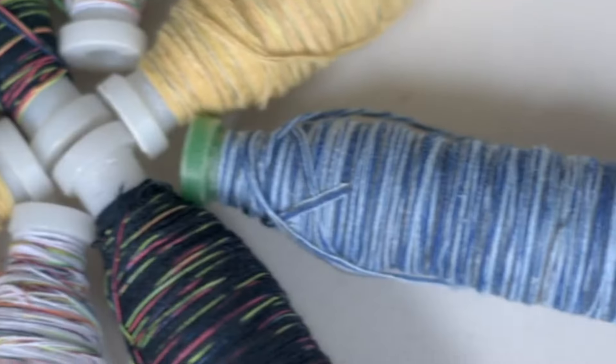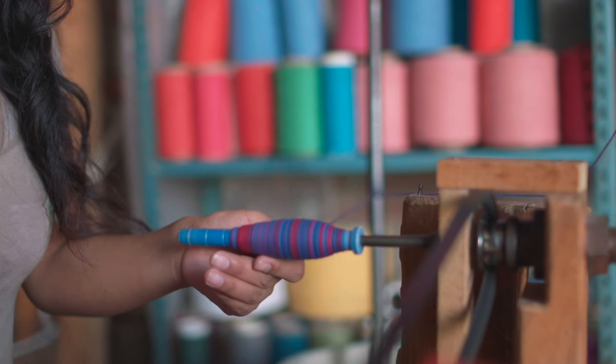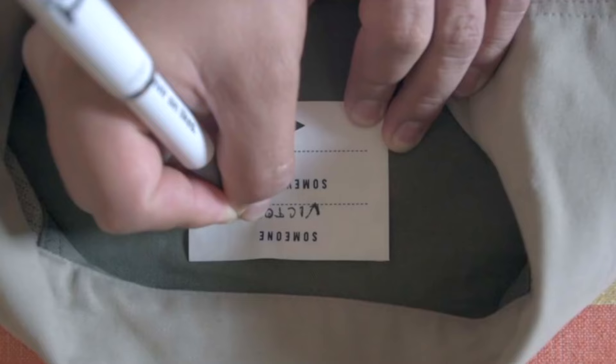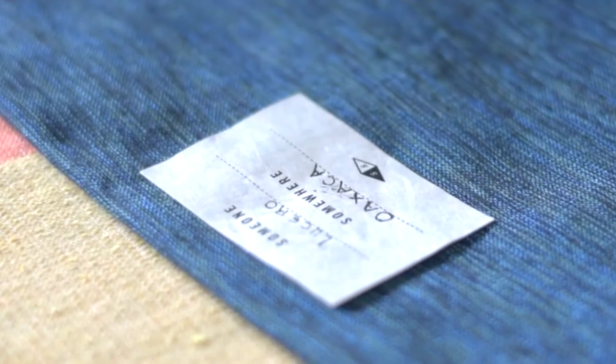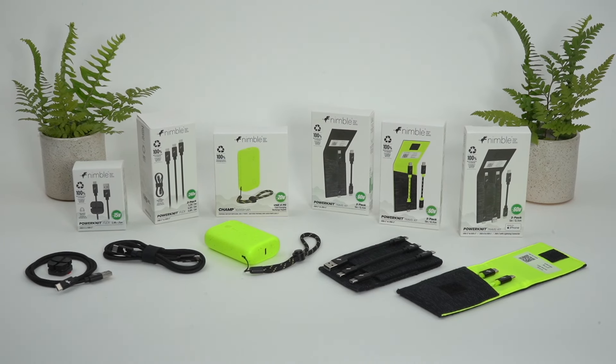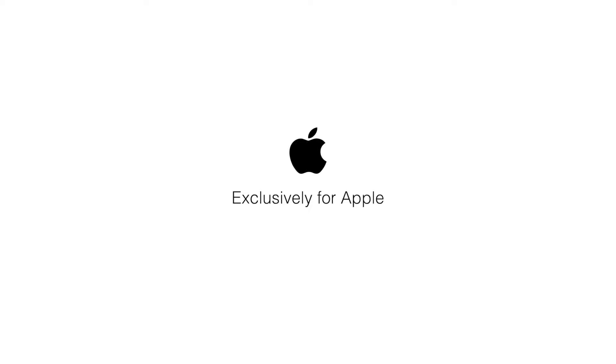All cases are handmade applying traditional techniques and using locally sourced recycled materials. Each case features a unique label signed by the artisan involved in its creation, and a QR code to learn more about their story. Discover new ways to power your journey — available now at apple.com and Apple Stores worldwide.